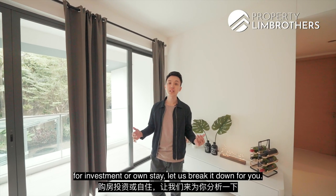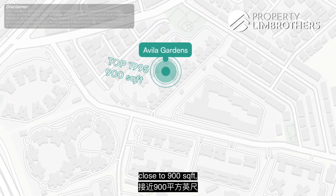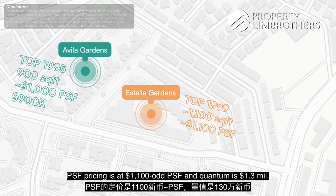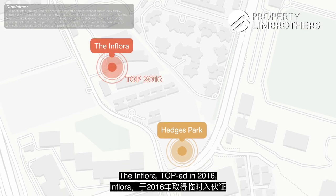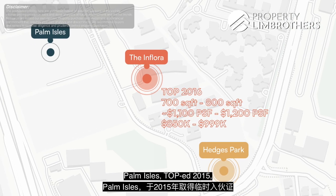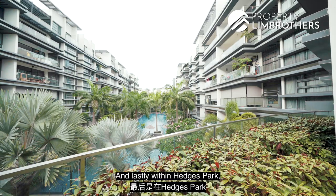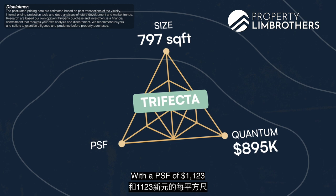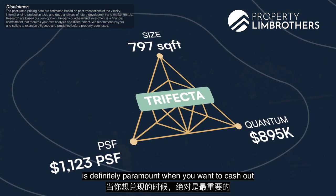If you're looking to buy a two-bedded unit for investment or own stay, let us break it down. For freehold apartments: Villa Gardens, TOP 1995, close to 900 sqft, PSF pricing at $1,000 odd, quantum at $900,000; Estella Gardens, TOP 1999, 1,100 sqft, PSF at $1,100 odd, quantum at $1.3 million. For newer 99-year leasehold projects: Flora, TOP 2016, 700–800 sqft, PSF between $1,001–$1,002, quantum $850,000–close to $1 million; Palm Isle, TOP 2015, 700–800 sqft, PSF approximately $1,100, quantum $850,000–$900,000. Lastly, Hedges Park hits the PLB trifecta: 797 sqft, $895,000, PSF of $1,123 — certainly affordable.